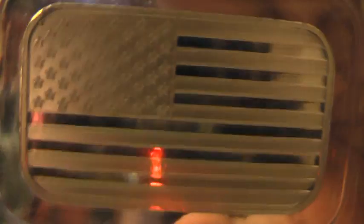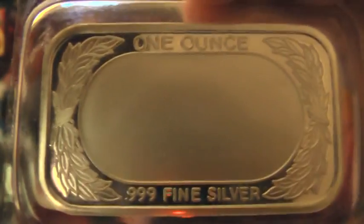And this last bar — I had to pester the person. They had some family issues, I guess, but at least I got all three bars without anybody backing out on me. Just an American flag silver bar, sealed. On the back: one ounce, .999 fine silver.